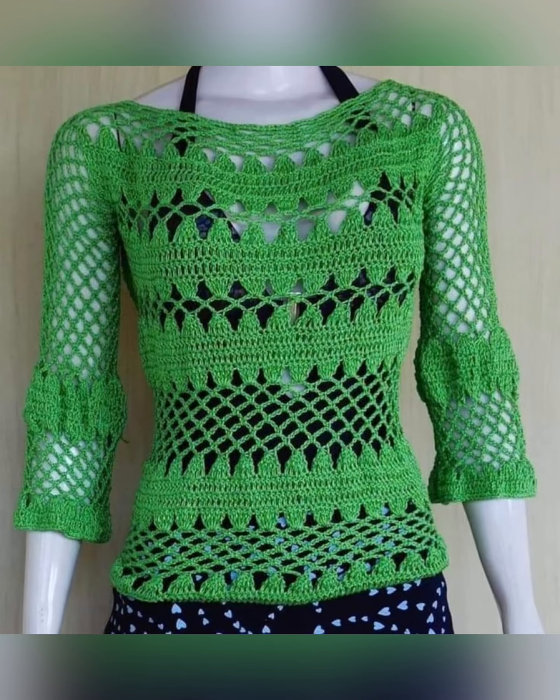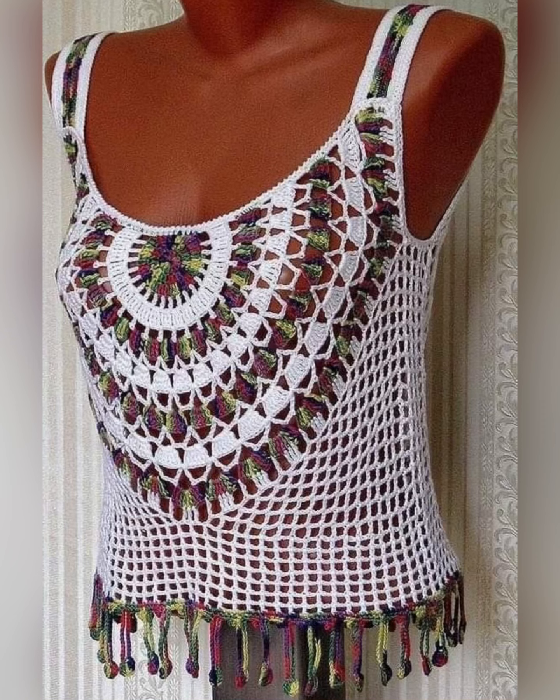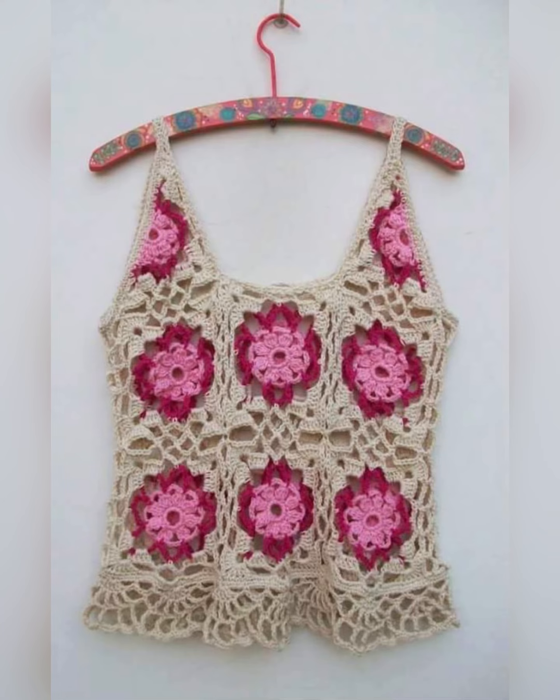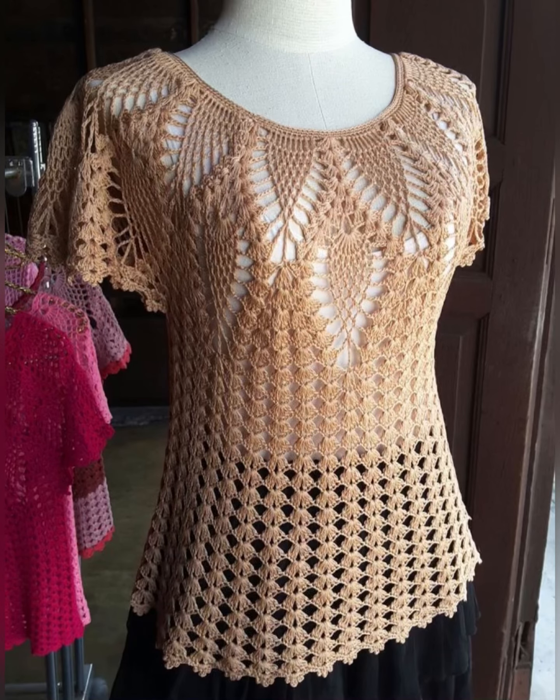Look at this top — how beautifully it is styled. It is a white crochet cotton top and a blue color top has been worn under it, which has created a blue and white contrast. Now look at this top — it is made from multi-colored granny crochet squares which look very stylish. And see this dark blue and light blue flower pattern top — it looks very beautiful, like flowers are blooming. And see this blue color top which looks very amazing.